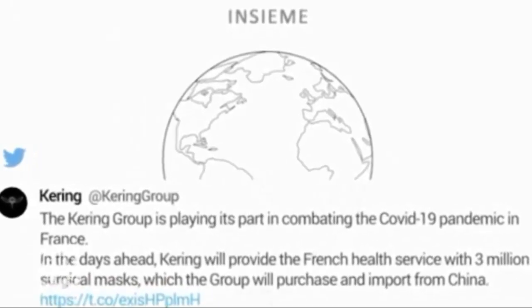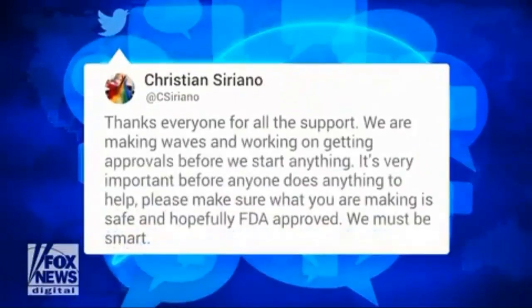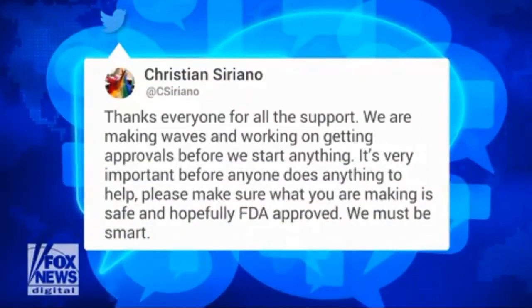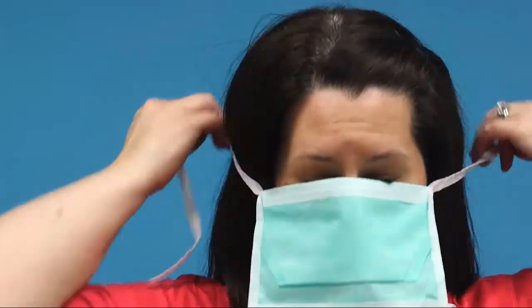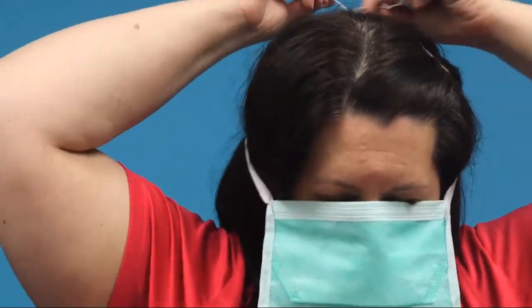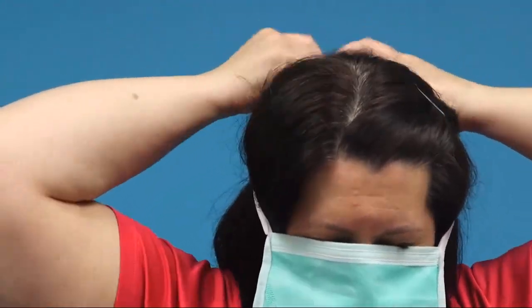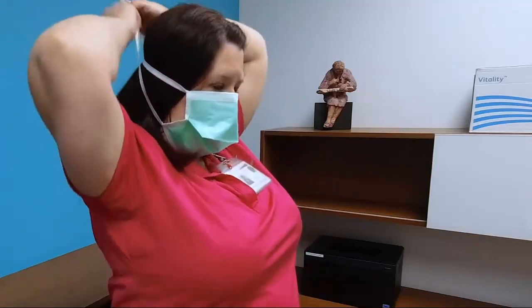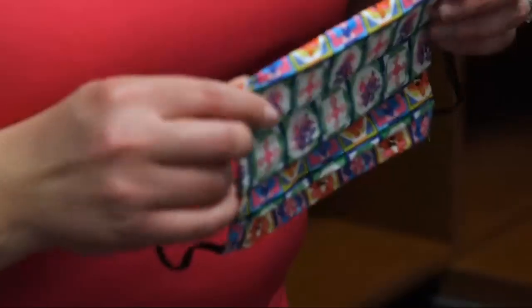When testing a 3M surgical mask, the researchers determined that without the pantyhose the mask blocked out 75% of small particles. With the added pantyhose layer, however, some 90% of small particles were blocked. Adding a layer that keeps the mask tight to the face is going to improve the function of any of these masks.